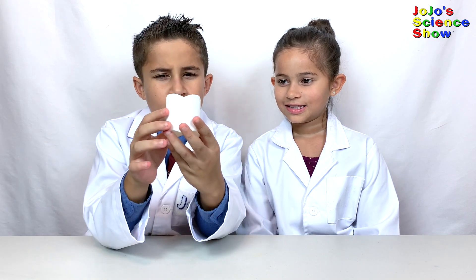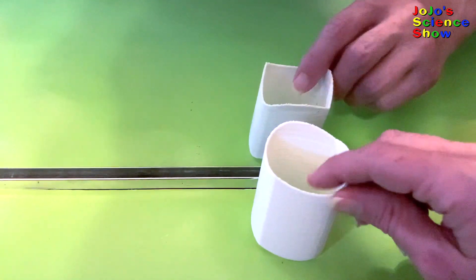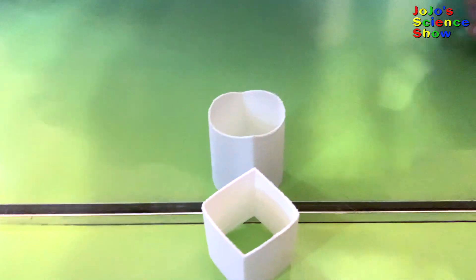Do you think you're a square peg in a round hole? What if you're both? We have an illusion that is both. You can see it looks like a circle, but in the mirror it looks like a diamond. But if we turn it around, now it looks like a diamond, but in the mirror it looks like a circle.